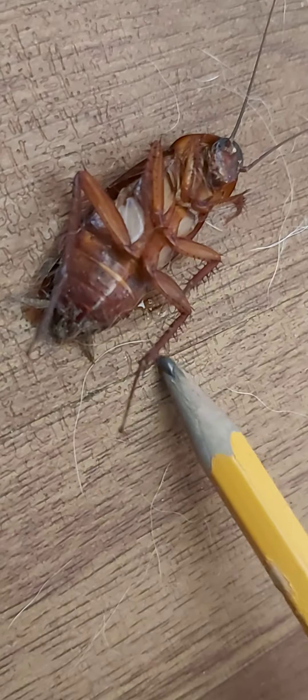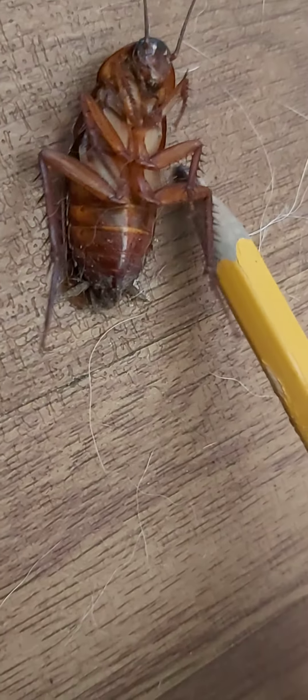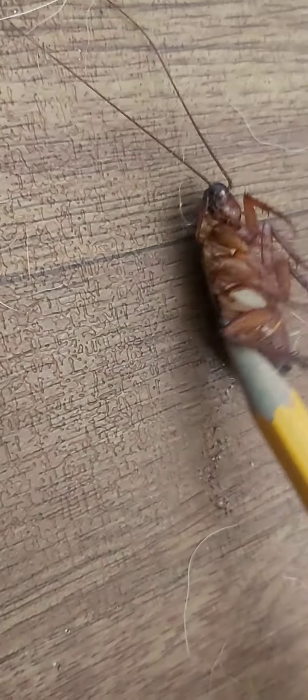Now, this cockroach is obviously still a little bit alive, but it's been rendered unable to do anything because of the flying insect spray that I used on it.